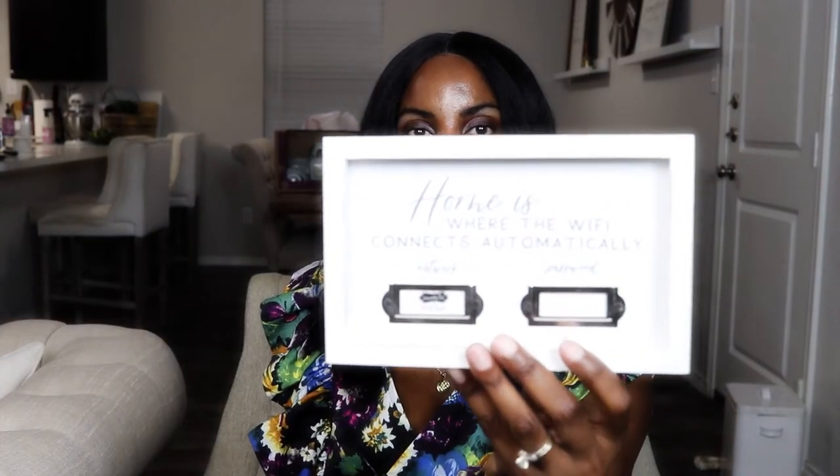Moving on to signs and wall decor. The first one isn't for any particular season — I think it's a really good buy especially as we have people visiting our home during the holidays. It's a sign that reads 'Home is where the Wi-Fi connects automatically' and it has two slots for your network name and password. I thought this was just something really nice to add to your home regardless of season.